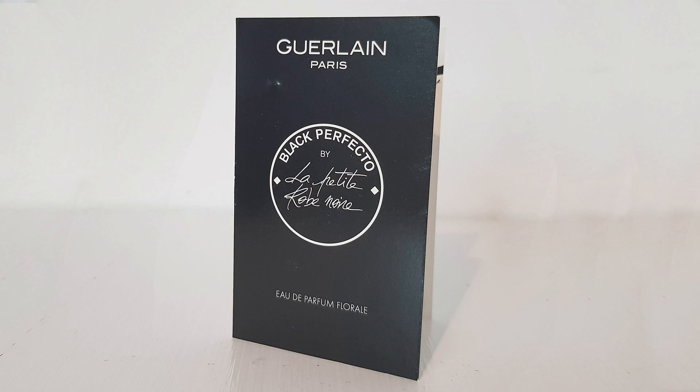In third place, we have Black Perfecto Eau de Parfum Florale. I really, really like this one — it's a very classy, gothic kind of scent. I can imagine men wearing this too, but I love how different this is compared to the others. It's a really nice curve ball with the rose leather combination, while still keeping it in the line with the almond note that I also detect in the EDP version.